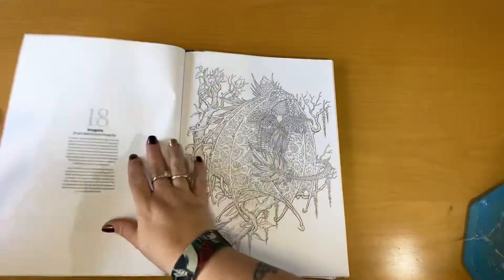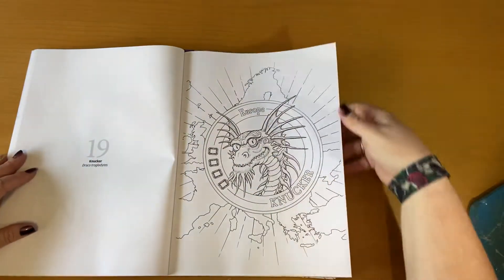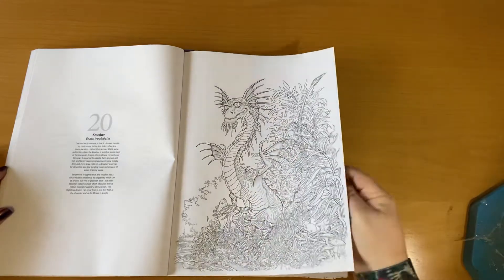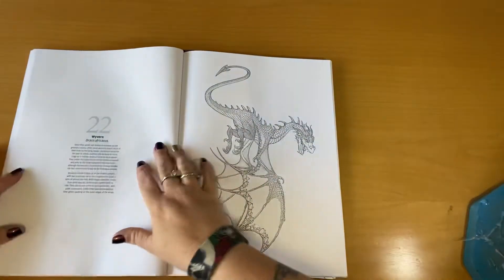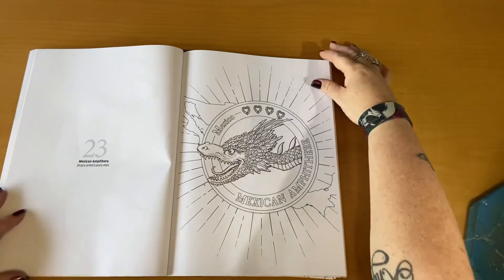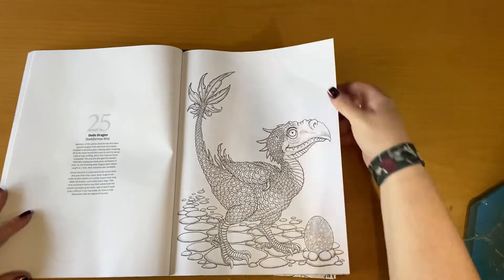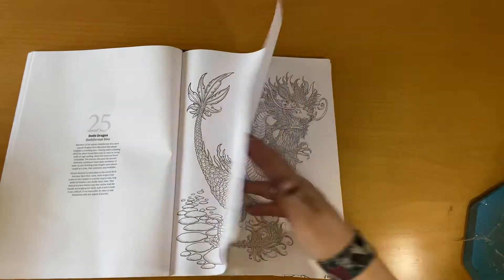So like I said, just a quick flip through just to show you what's in the books — you can pause these at any time. Now I haven't done much coloring; what you've seen at the start of this book is all that I've done so far, and that was quite some time ago, a few months back — it was last year. The dodo dragon — looks like it's got a palm tree for a title.